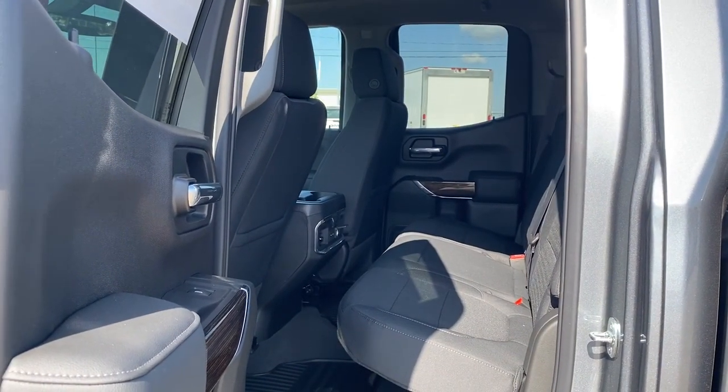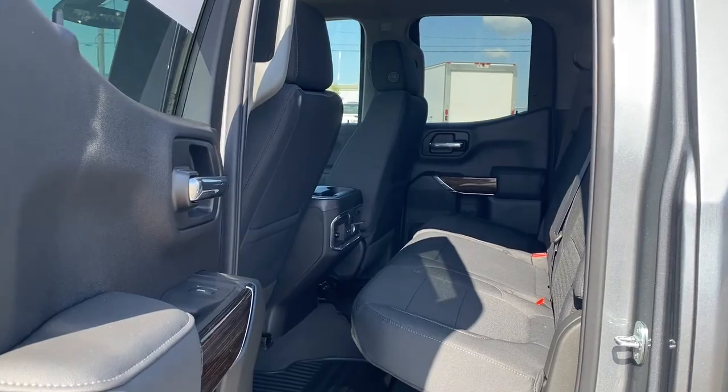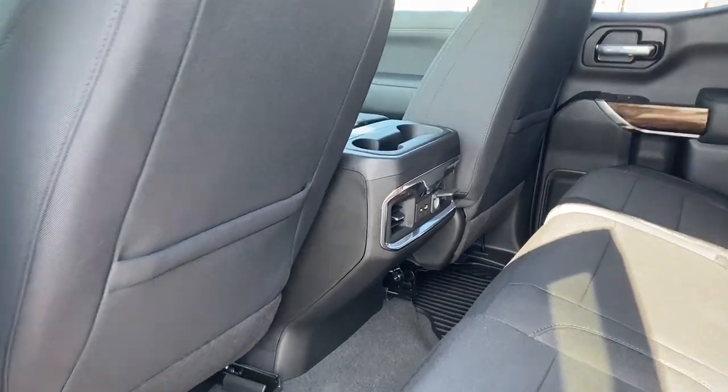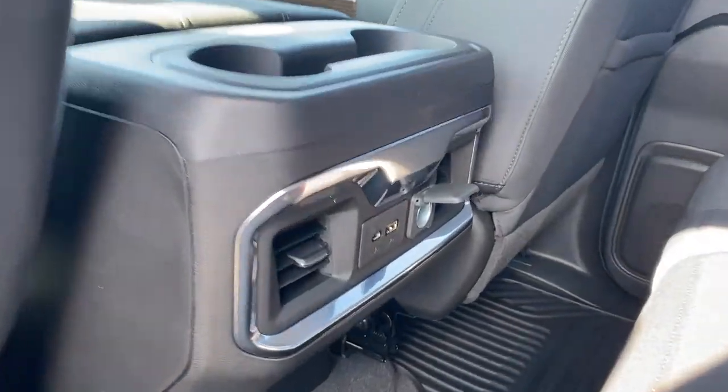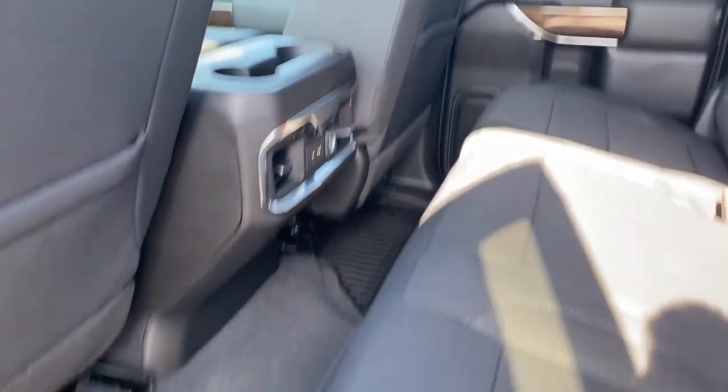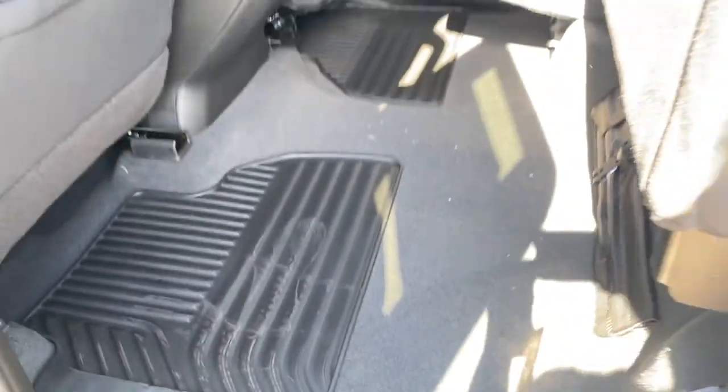Next we're going to take a look inside the back of this five-passenger truck. The passenger door has power windows. The backs of both front seats have seat pockets. The back of our center console has the rear fans and some USB ports, and we're able to raise these rear seats up for some additional storage space.